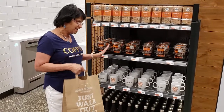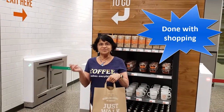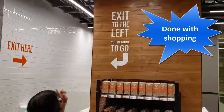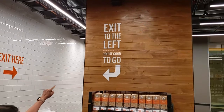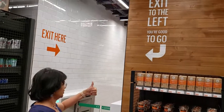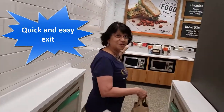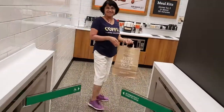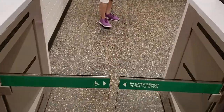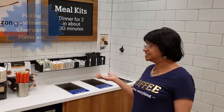We are almost done with the shopping. The sign says exit to the left, you are good to go. We exit through this door — and there it is, the door opens for you because you scanned in.